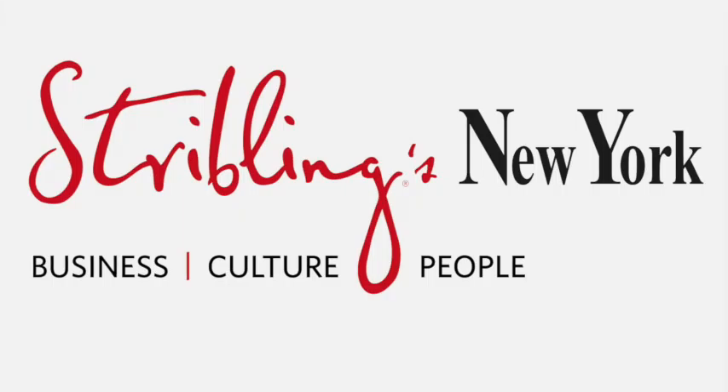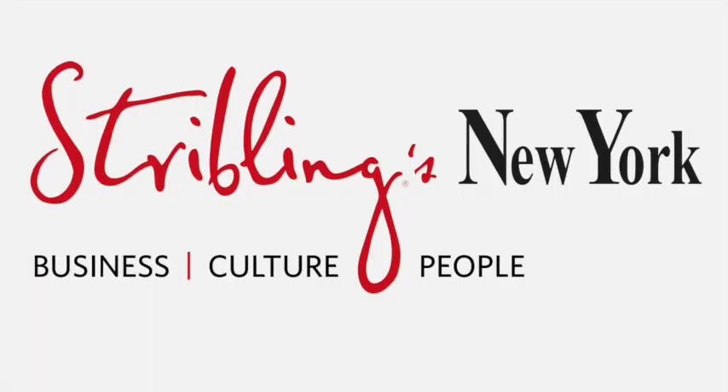If an apartment is very specific in style, that typically is a bad thing in terms of marketing. What if you have somebody that's a hoarder? How do you get them to get the stuff out of there? I'm going to refer that person on — I'm not dealing with it. There's a difference between hoarding and decluttering.